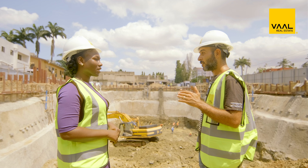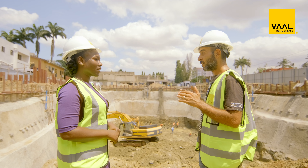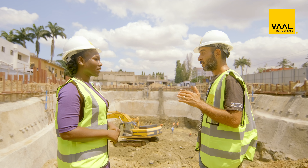As usual, I'm going in there to speak with Engineer Mahmood to give us our updates. Hello Mahmood, happy to see you again.